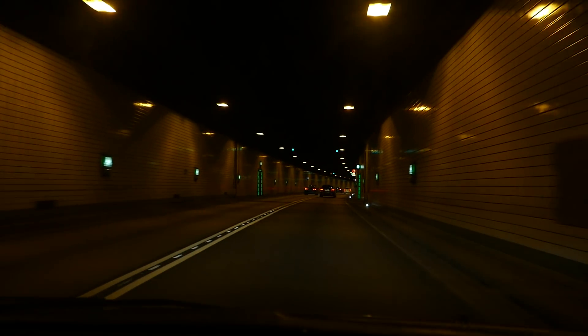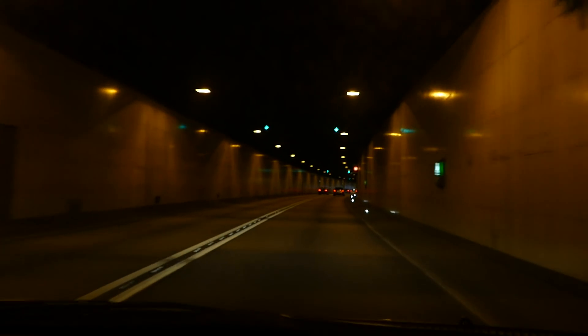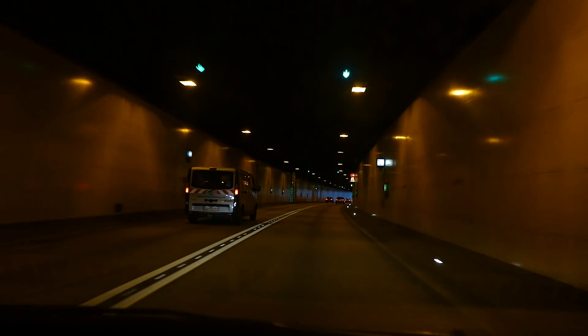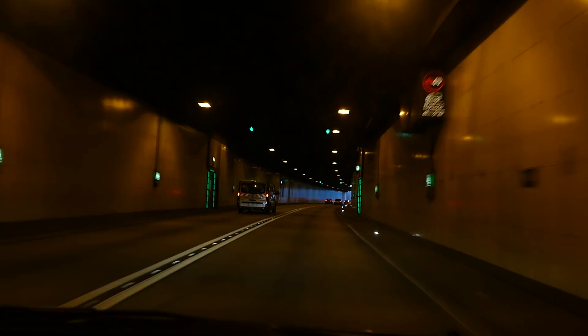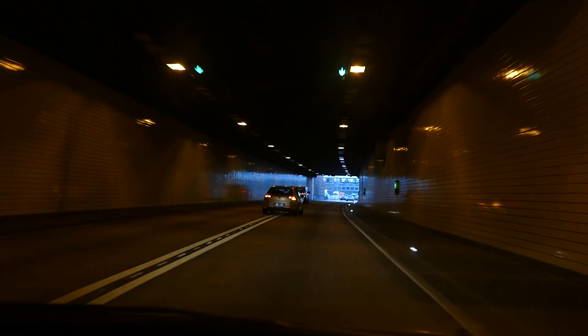The Elbe tunnel, like most of Germany's road infrastructure, is public property, so cars don't have to pay for using the tunnel. For trucks, there is a toll on all of the Autobahn network that this tunnel is a part of.